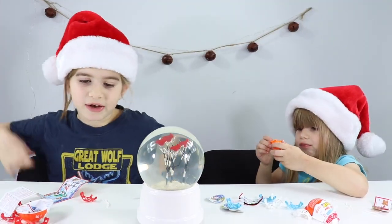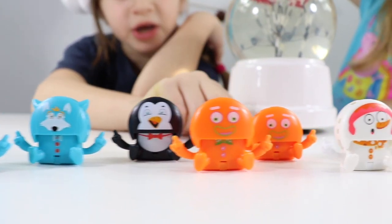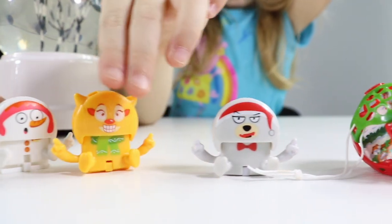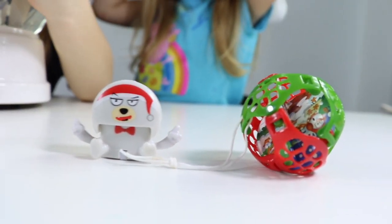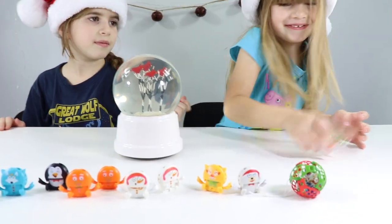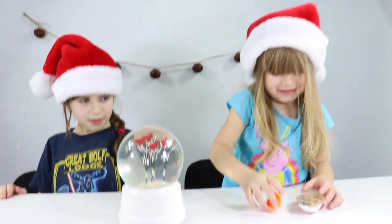Let's look at all the Kinder surprises we found. Here's our whole collection. We have a Christmas ornament, two foxes, one penguin, two gingerbread cookies, two snowmen, one reindeer, and one polar bear. Out of all of them, I like the penguin the most. Lola, which one's your favorite? My gingerbread — my gingerbread man. Your gingerbread? Yes.